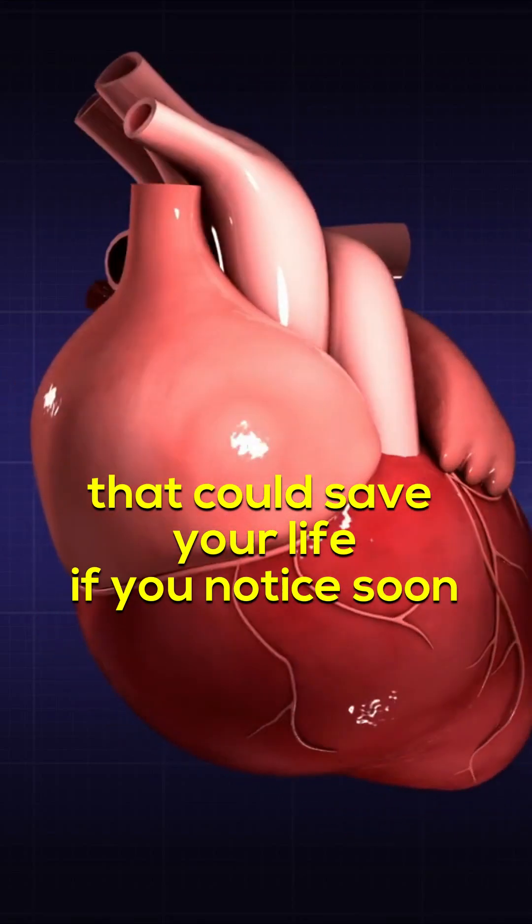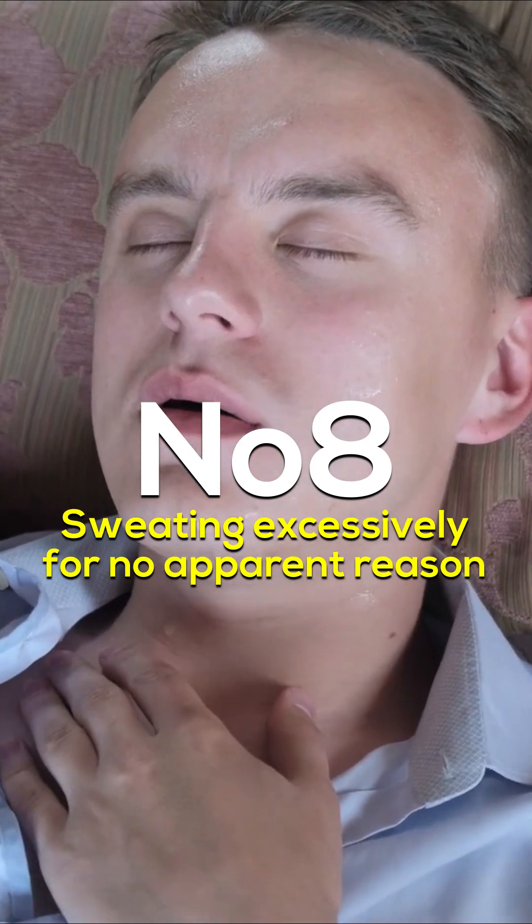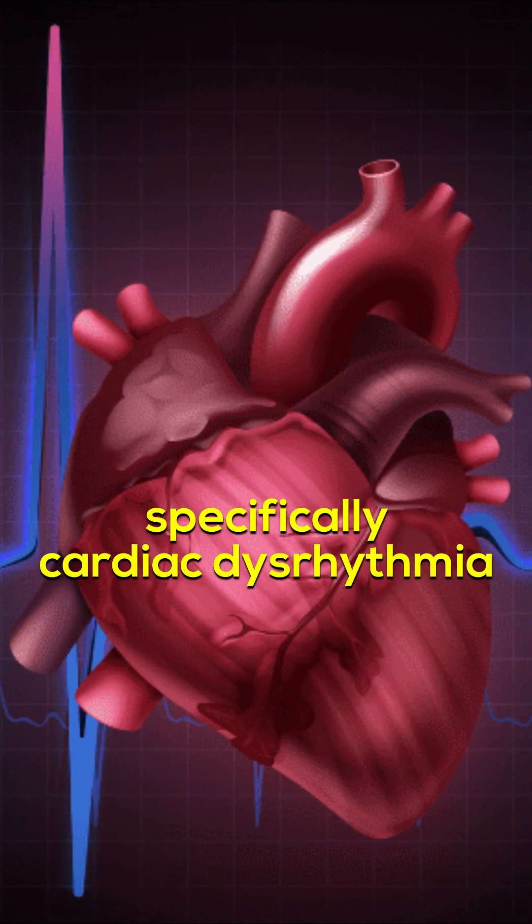8 Signs of Heart Disease that Could Save Your Life. Sweating Excessively for No Apparent Reason: Excessive sweating can be a sign of heart disease, specifically cardiac dysrhythmia.